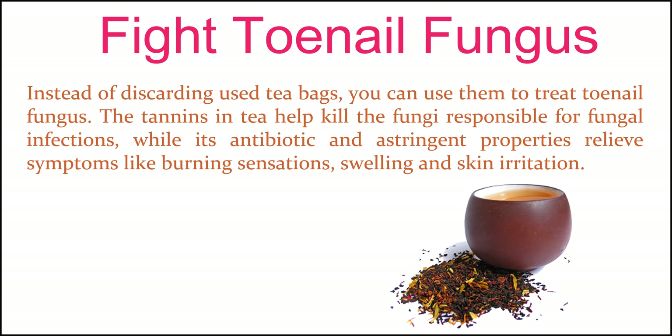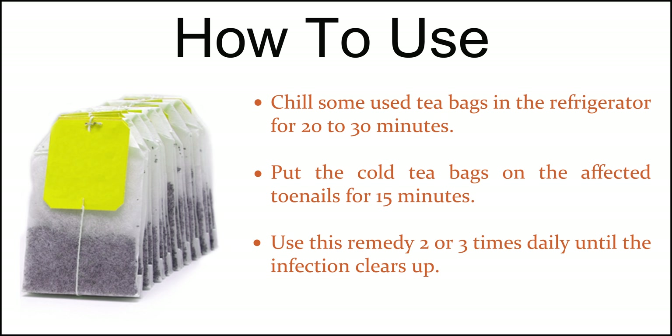Fight toenail fungus. Instead of discarding used tea bags, you can use them to treat toenail fungus. The tannins in tea help kill the fungi responsible for fungal infections, while its antibiotic and astringent properties relieve symptoms like burning sensations, swelling and skin irritation. Chill some used tea bags in the refrigerator for 20 to 30 minutes. Put the cold tea bags on the affected toenails for 15 minutes. Use this remedy two or three times daily until the infection clears up.